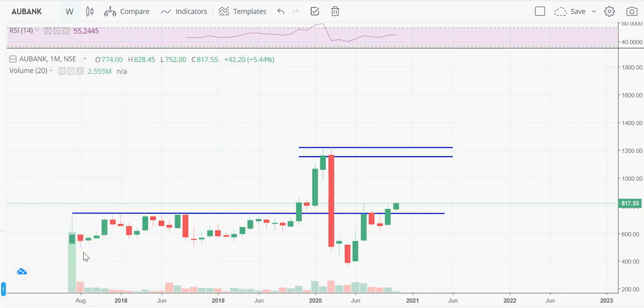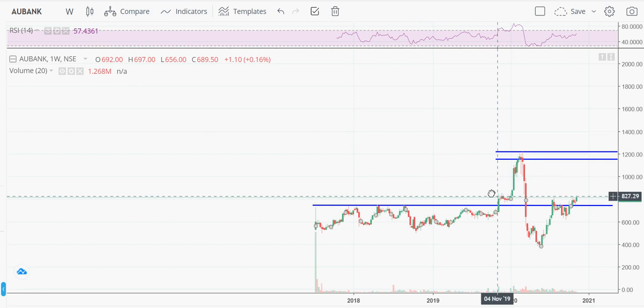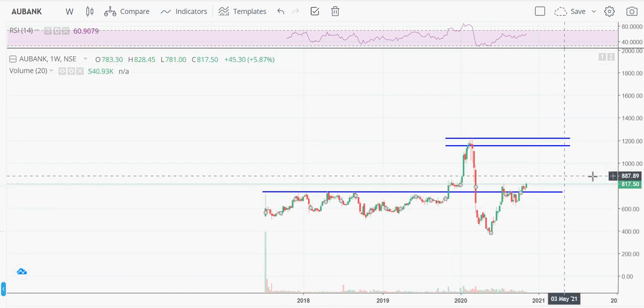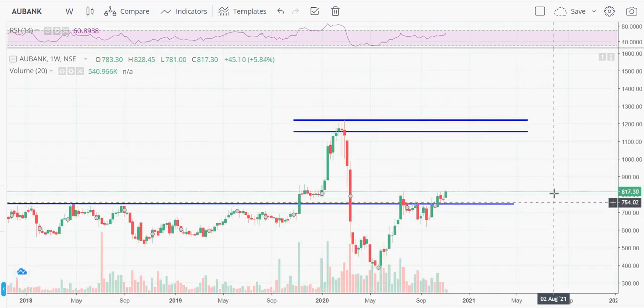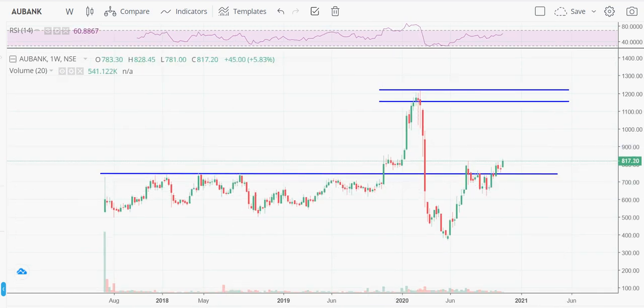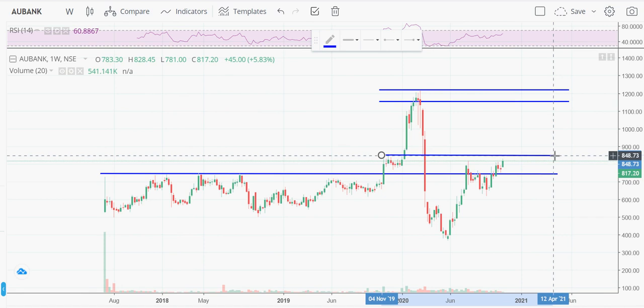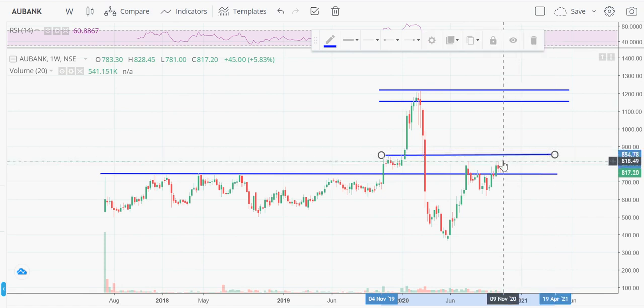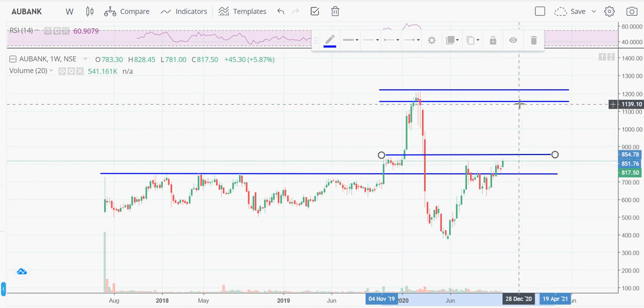Looking at the weekly chart, there is a small resistance around 850 to 855. The stock may consolidate here for some time, but it should then bounce back and touch the expected target.